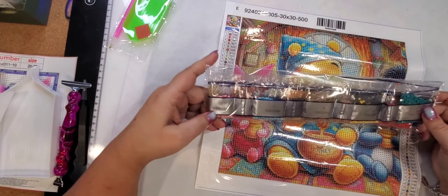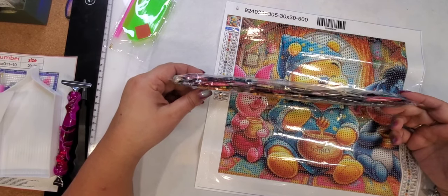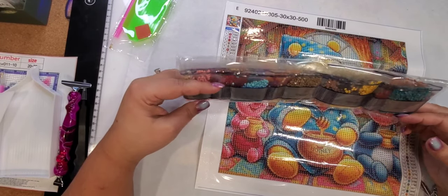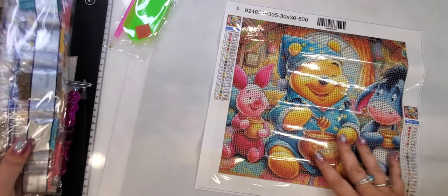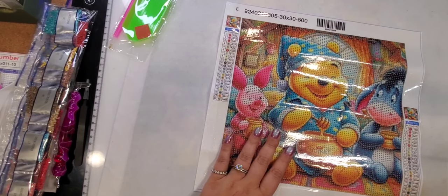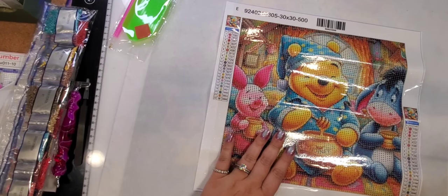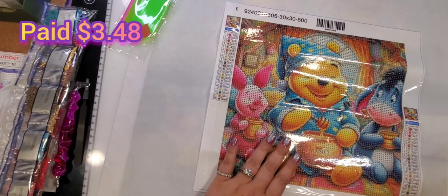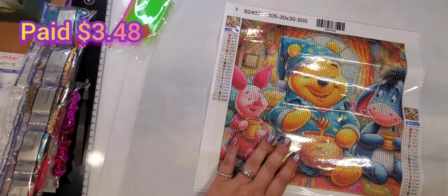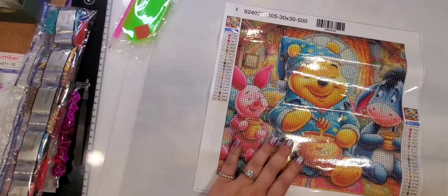You've got the blues, the pinks, the oranges, the light pink, and some grays. This will be really, really cute. Again, it is a round one. This one costs $3.48 — I did get a price adjustment on it and it is still $3.48 — and it is a 30 by 30.